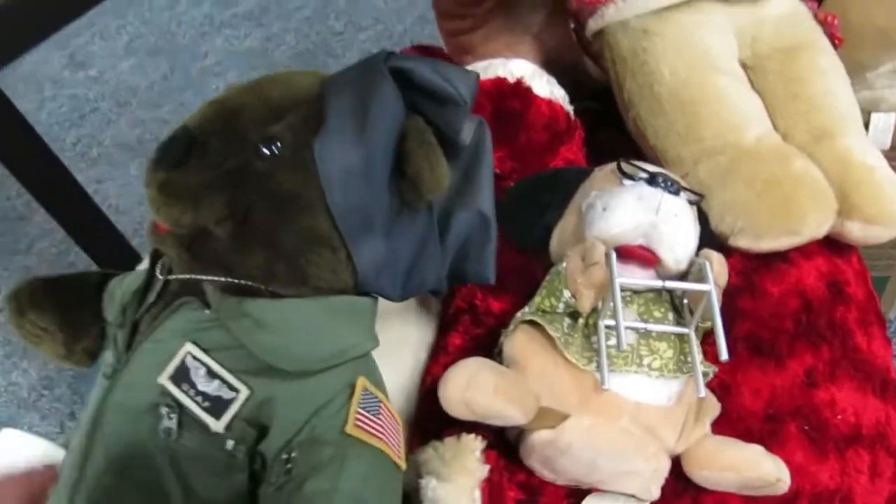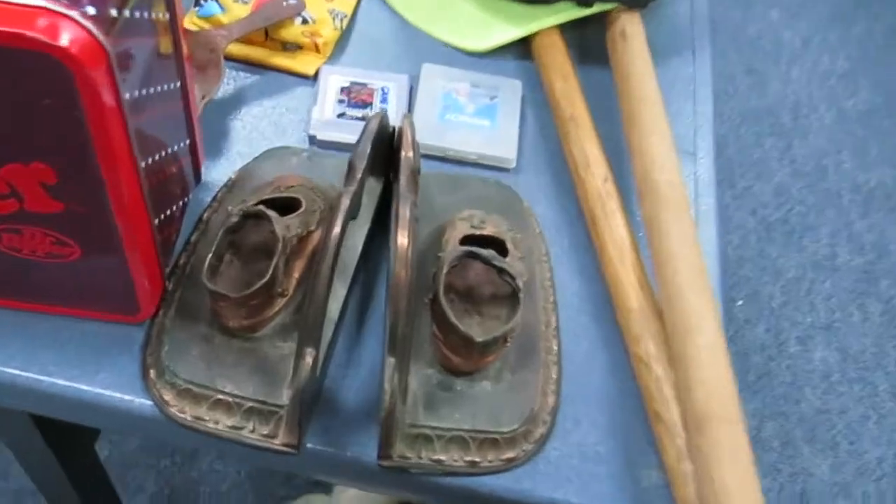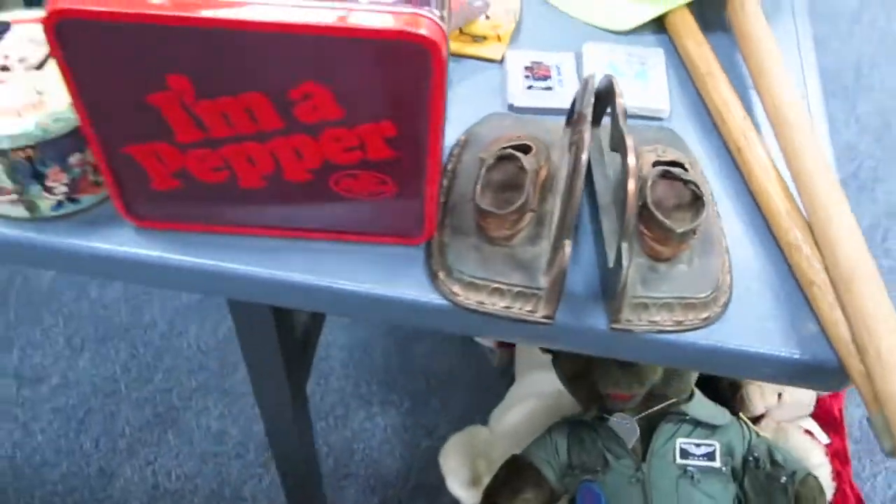Some stuffed animals — there are some vintage pieces in here. There's a really cool military bear, U.S. Air Force. This is one of my favorite tables — really vintage bookends there.